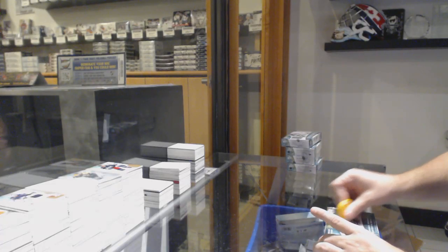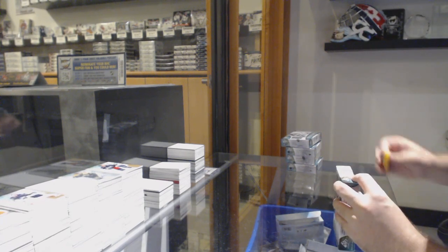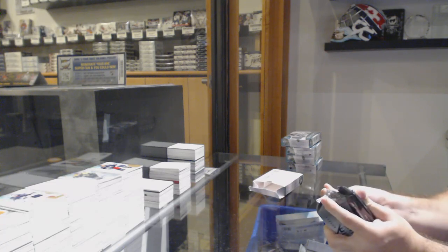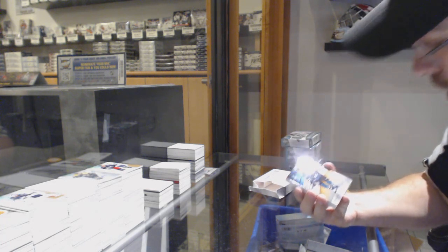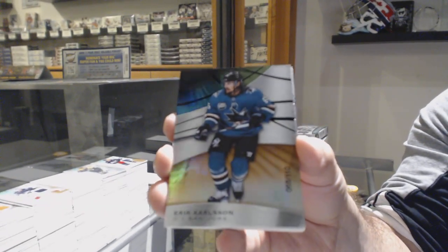Starting off CNC break 10,689, we've got the five box shpagoo break. The packs get harder as I open more. We've got a rainbow — an orange rainbow to 110 of Eric Carlson for the Sharks.